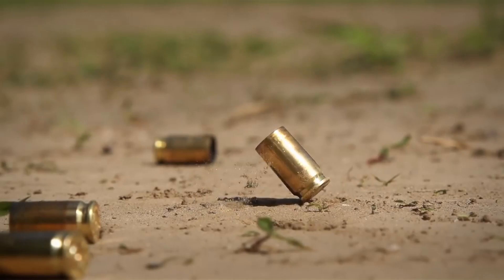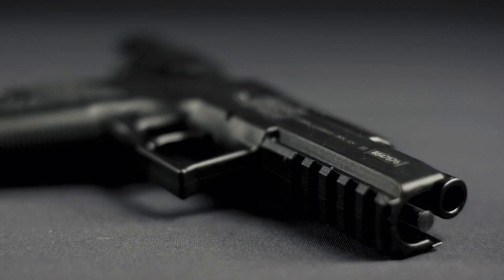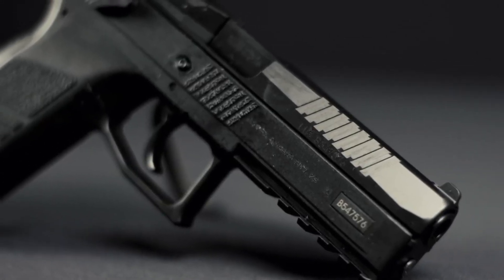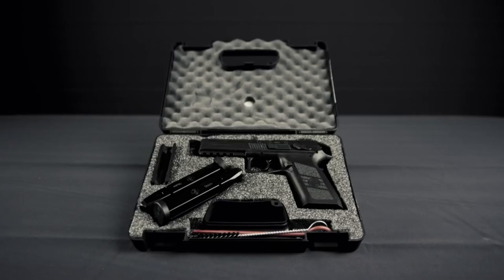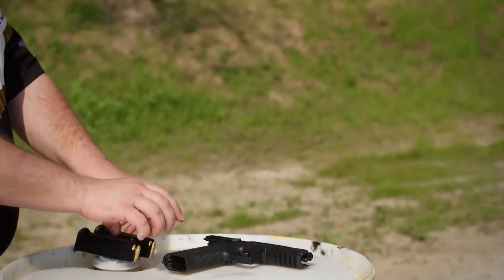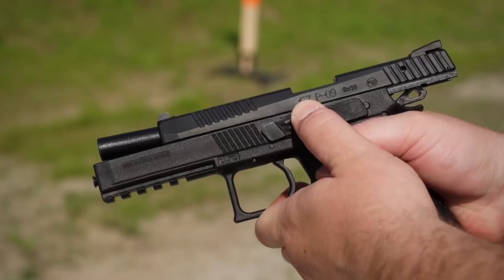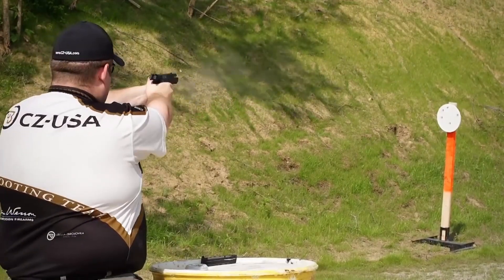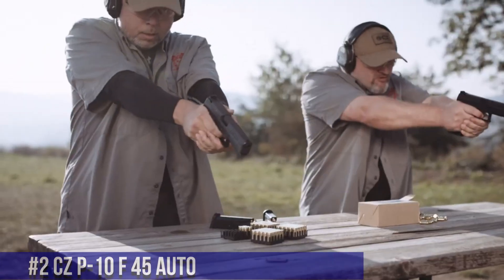The P-09's low-bore axis and extended beavertail contribute to reduced recoil and improved control. With its enhanced slide serrations and fiber-optic front sight, it delivers fast and accurate target acquisition. Whether for duty use or sport shooting, the CZ-P-09 is a reliable and accurate choice. Embrace the power and performance of the CZ-P-09, where excellence meets versatility.